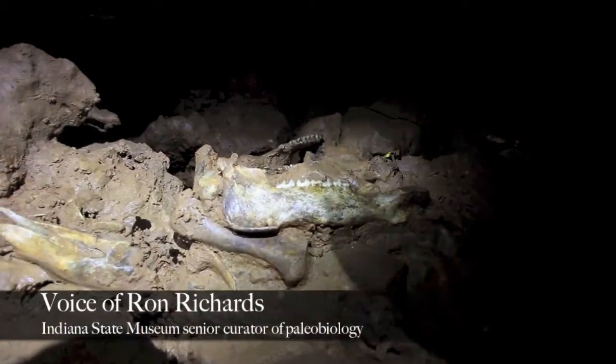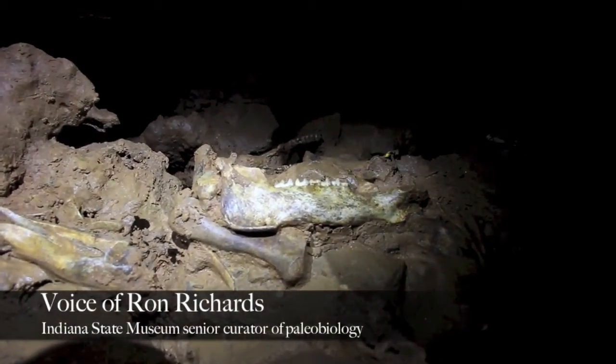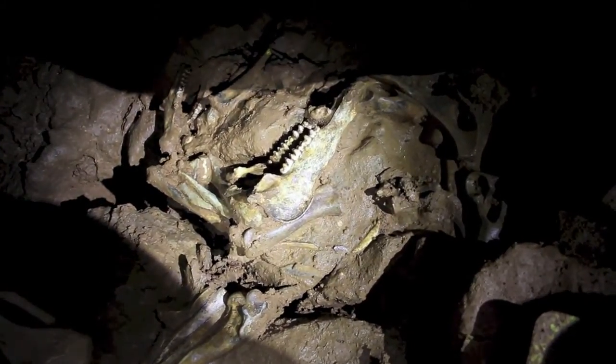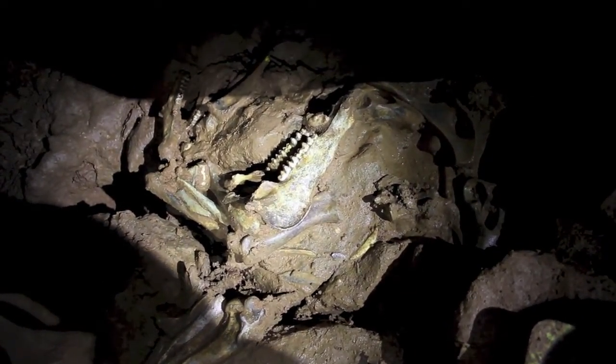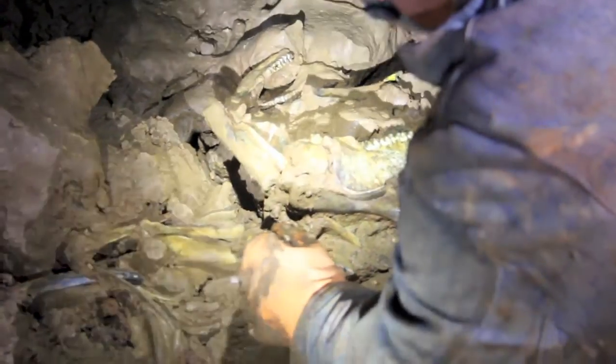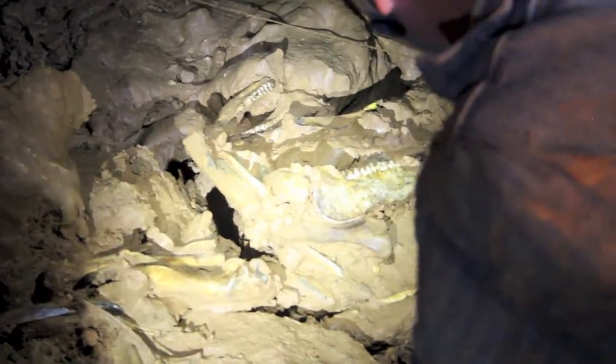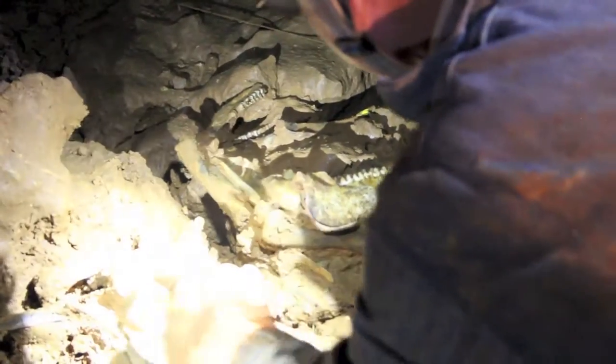There's a peccary skull. I think of a sub-adult animal — it's something that's almost like an old teenager, you know? Not quite adult, but not a youngster. The skull's there, the jaw's there, and part of the backbone is actually articulated in place.